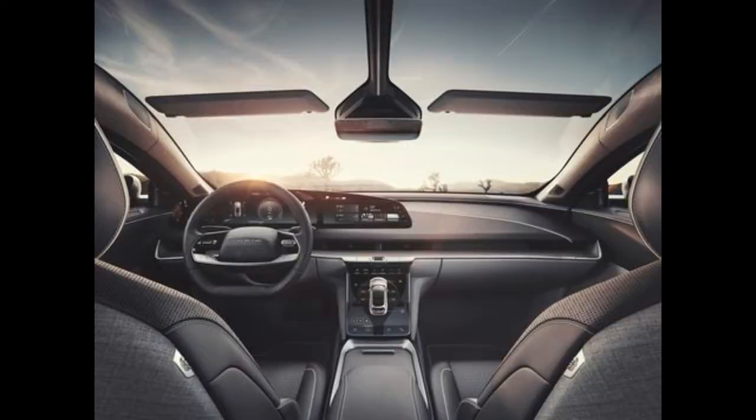The Lucid Air can be characterized as a smaller, lower, and narrower model, but with plenty of space for passengers and cargo.